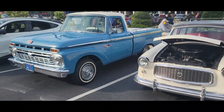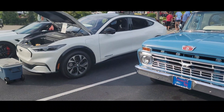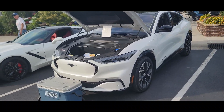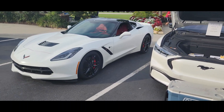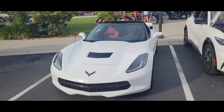Here's a little Rambler. Nice old Ford truck. Here's Jay's E-Mock — he's one of our sponsors at Edward Jones.